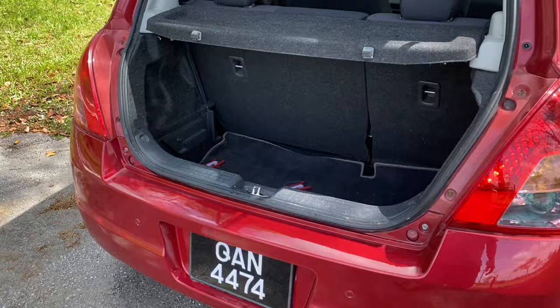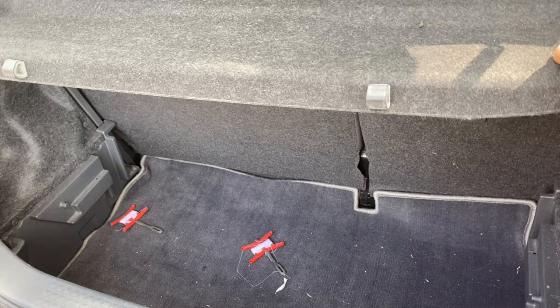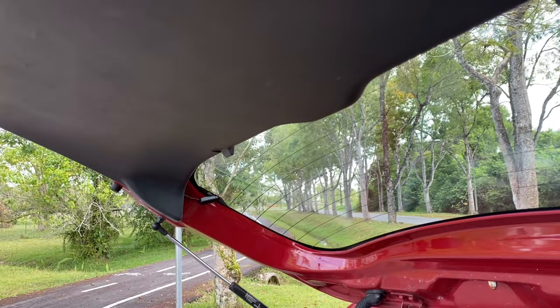Another thing to notice is that on just about any Suzuki Swift as they age, this cover here would rattle like mad. So I actually taped it so it stays in place, because this thing rattled like crazy. And this cover here is also rattling a lot, so I have to find something to press against it.